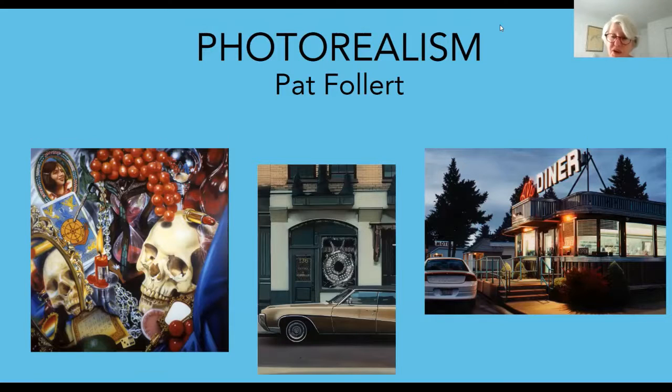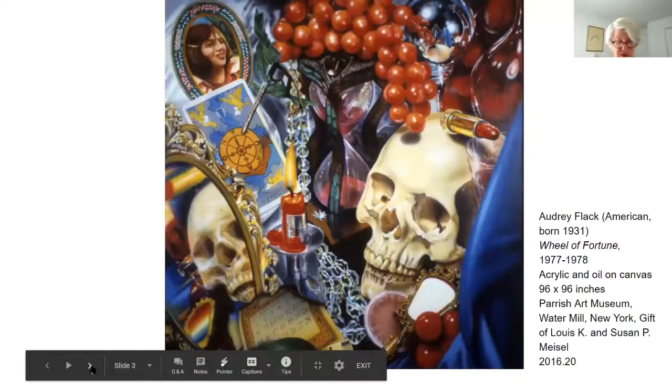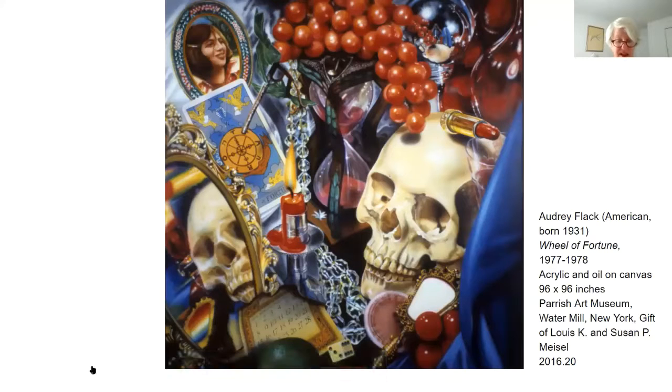The first artist's work we're going to look at is Audrey Flack, and her work is called Wheel of Fortune Vanitas. It was painted over the course of a year, 1977 to 1978. The painting is eight feet by eight feet, and it is acrylic and oil on canvas. Audrey Flack is credited as the inventor of photorealism. This painting tells the story of her life as an artist, woman, and mother of two daughters, one of whom is autistic.